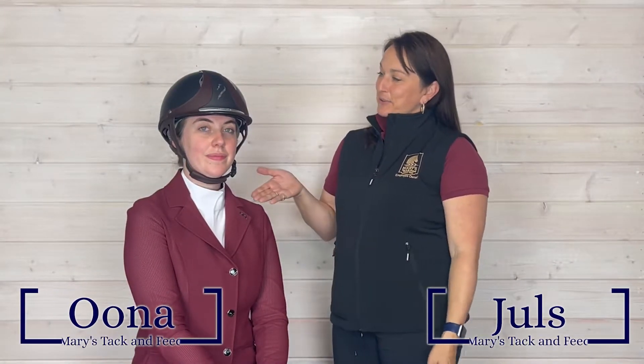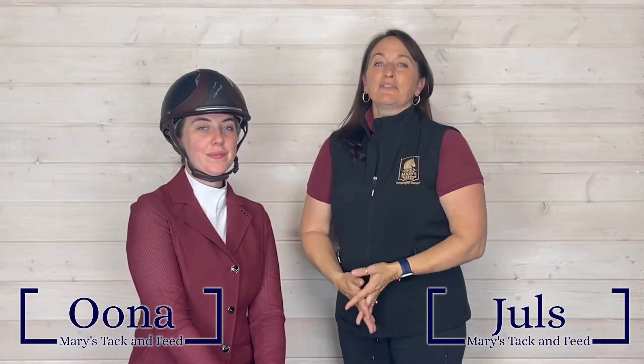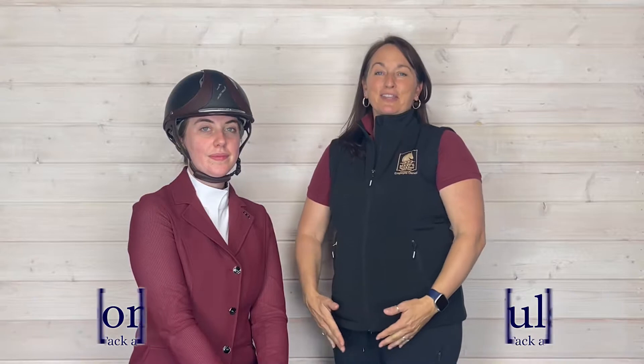Hi there, I'm Jules with Mary's Tack and Feed, and this is Una. Una's on our sales floor. If you've ever been to our store, you might have had the good fortune of having her assist you. She's quite good at what she does.